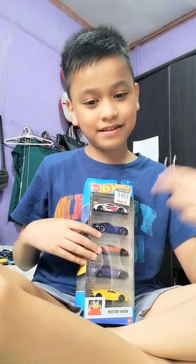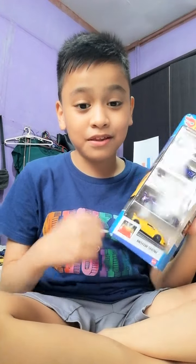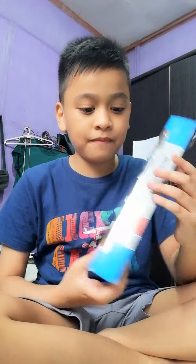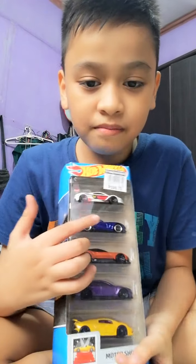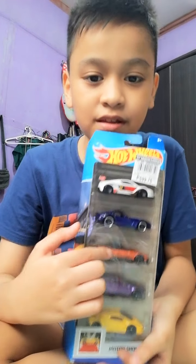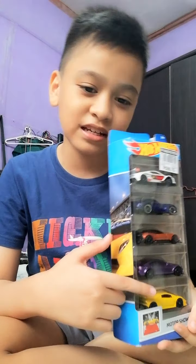Hey guys, it's KV and today we're gonna be unboxing my new US 5-pack. It's the Motor Show 5-pack which contains the Renault Sport RS-01 — my first ever Renault — the Dodge Viper GDS, the Aston Martin Vulcan, the Jaguar XC-SV Project 8, and the Lamborghini Sián.